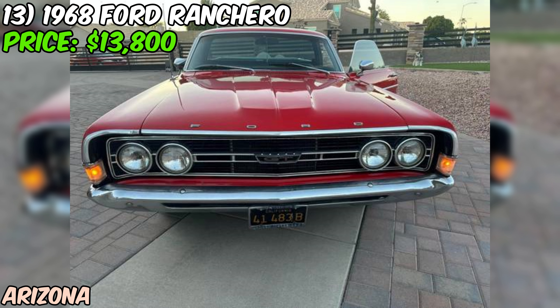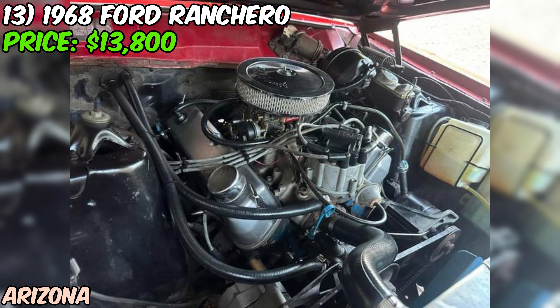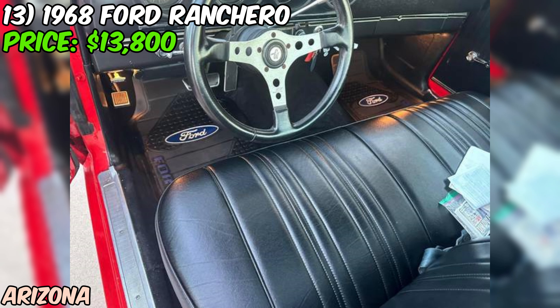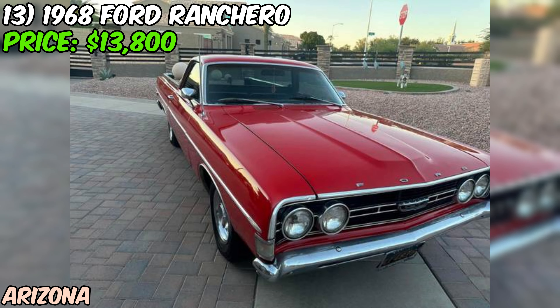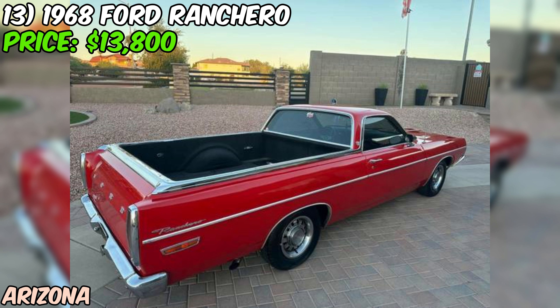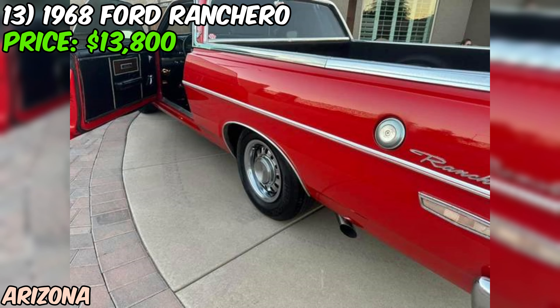We're taking a look at a real gem — a 1968 Ford Ranchero that's currently up for grabs on Craigslist for $13,800. This beauty is a perfect blend of classic car style and pickup truck utility. It's packing a V8 engine, and according to the seller, it sounds great. It's paired with an automatic transmission, which the seller says provides a smooth driving experience. Now here's something interesting — the odometer is showing just 1,000 miles. The seller doesn't mention if this is after a rollover or perhaps after a restoration, so that's definitely something you'd want to clarify. The Ranchero is sporting a red paint job, which is always a head turner on classic cars.